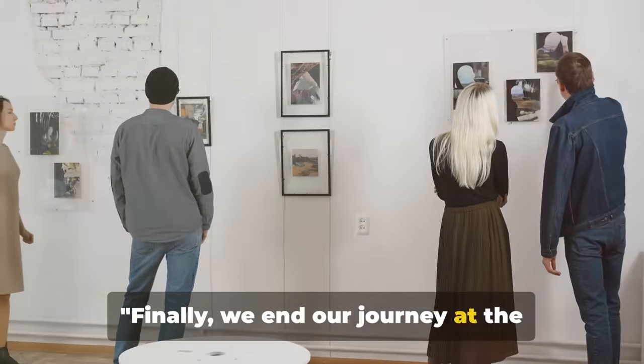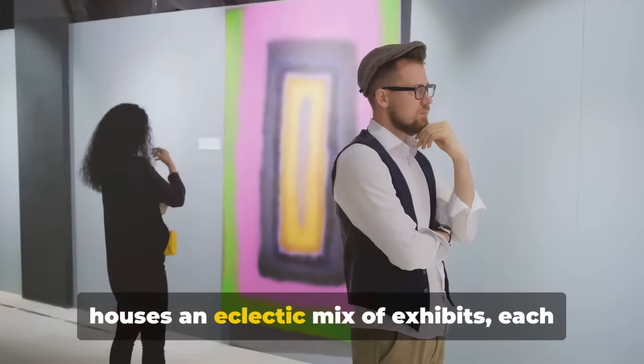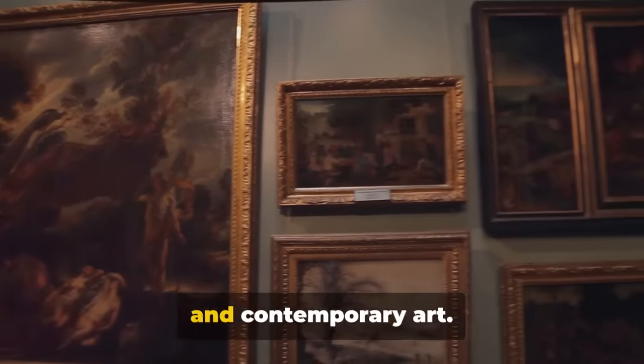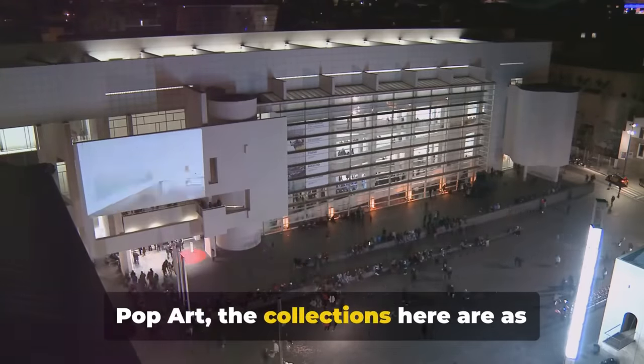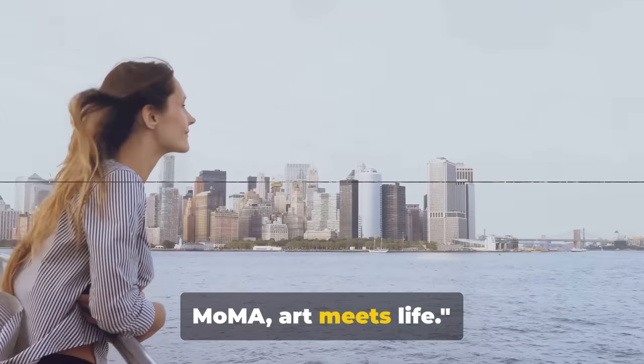Finally, we end our journey at the Museum of Modern Art. This beautiful sanctuary of creativity houses an eclectic mix of exhibits, each one a testament to the evolution of modern and contemporary art. From Picasso's masterpieces to Warhol's pop art, the collections here are as diverse as they are captivating. MoMA: art meets life.